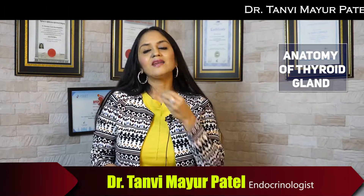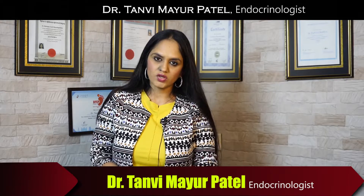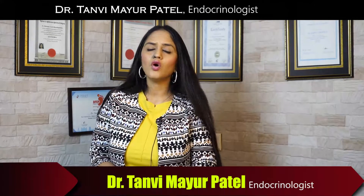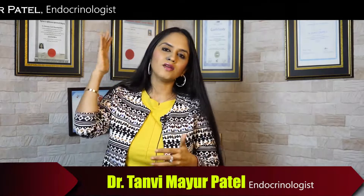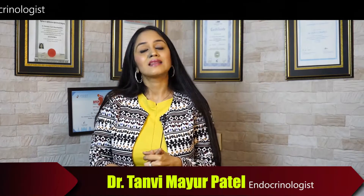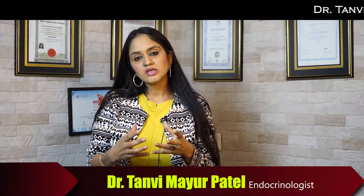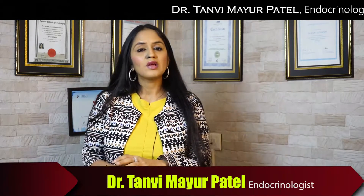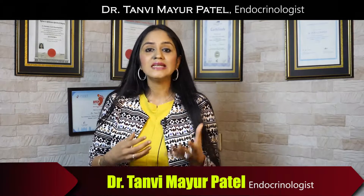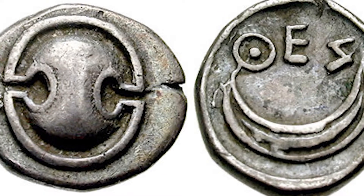We all have a thyroid gland which is located in our neck, and we have only one thyroid gland in a normal situation. Do you know where the word thyroid came from? The history goes all the way to 1600, when an anatomist by the name Thomas Wharton gave this name. He observed that in ancient Greek times, there was a shield that looked very similar to this gland — it was called 'thyros' — and that's why he named it the thyroid.